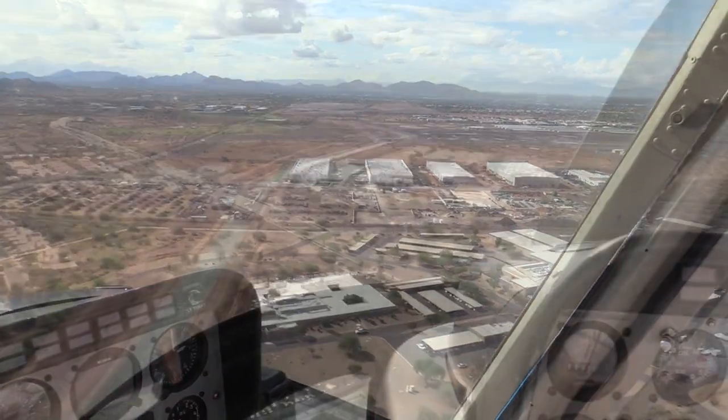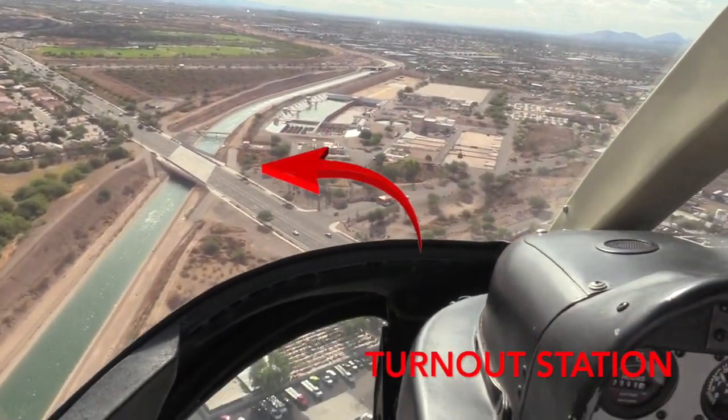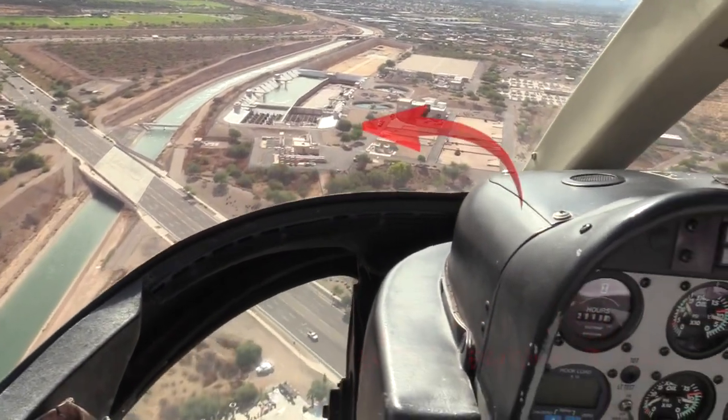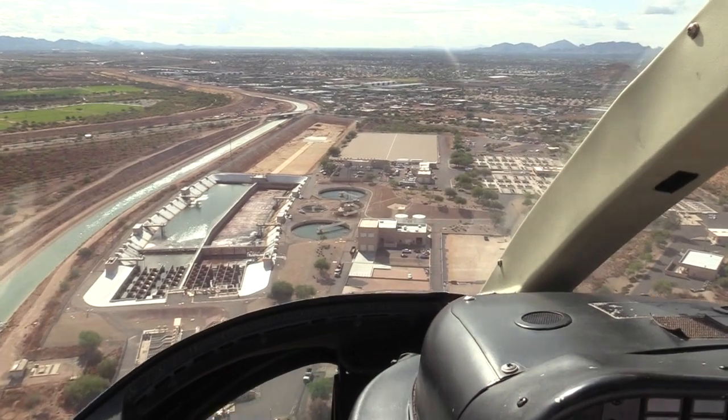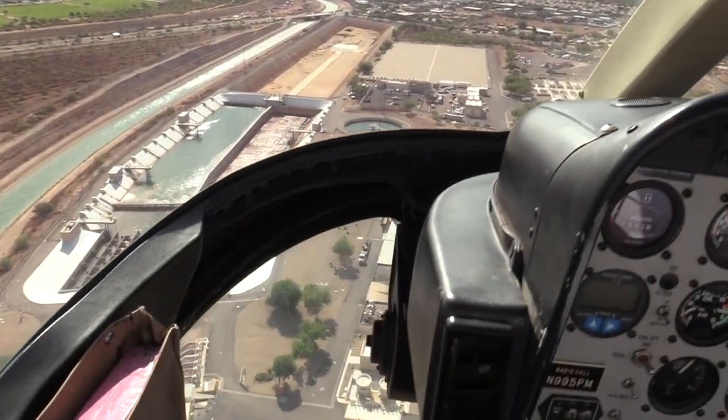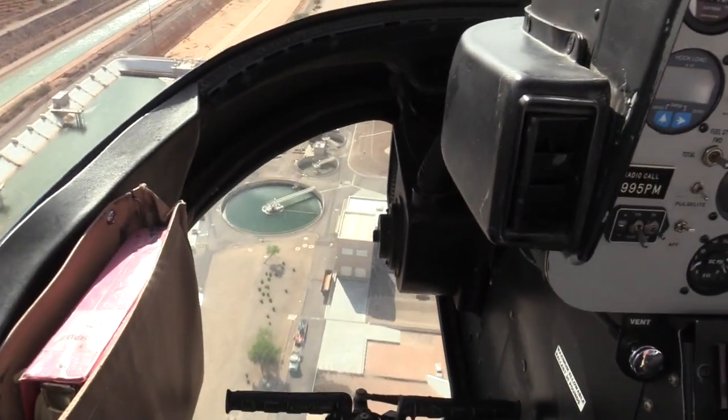Here's a nice aerial view of CAP headquarters, where we took off and landed. On the right of the canal we see a turnout station where the City of Phoenix is drawing water into their Union Hills water treatment plant for delivery to customers. And here's a nice picture right over the top of the water treatment plant.